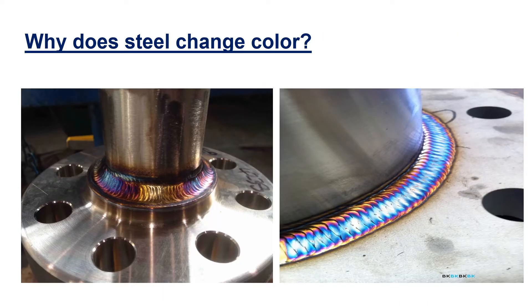When steel heats up, its entire atomic structure changes. As the surface of the heated steel meets the atmosphere, it interacts with the elements in the air, creating a chemical reaction. The colors that result depend on the makeup of the metal, the composition of the atmosphere, the temperature at which they meet, and the duration of time the metal is exposed at the elevated temperature. The metal is oxidizing — that's why the metal color is changing.